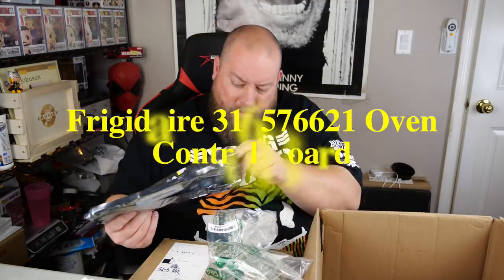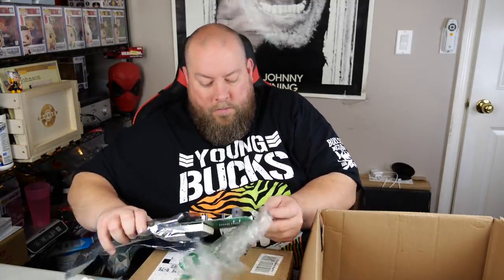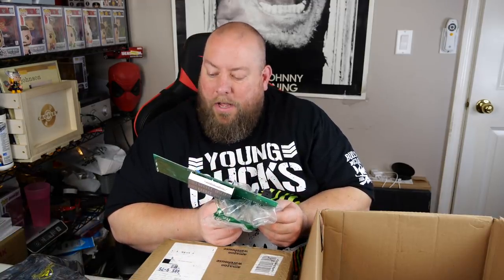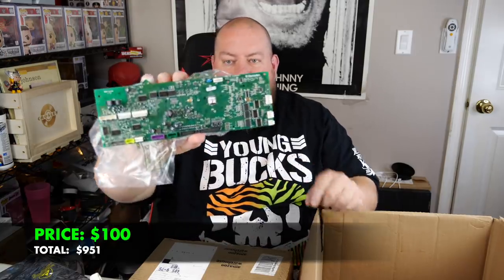We've got some kind of motherboard. You should be careful touching these with bare hands. After checking, it's an Electrolux ES-630 dual oven control board — I'll need to research what that sells for. Almost done with the box. There's a glass screen protector and a teal LifeProof case for iPhone 8 Plus / 7 Plus — about $20 on that.